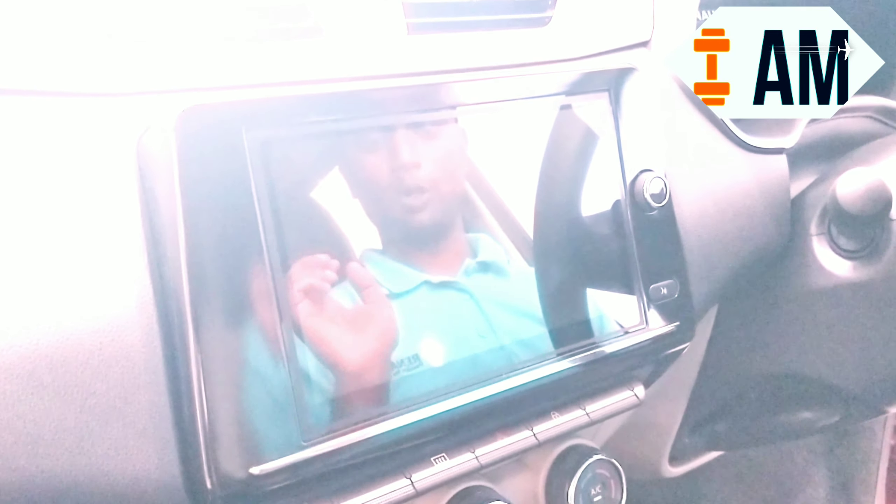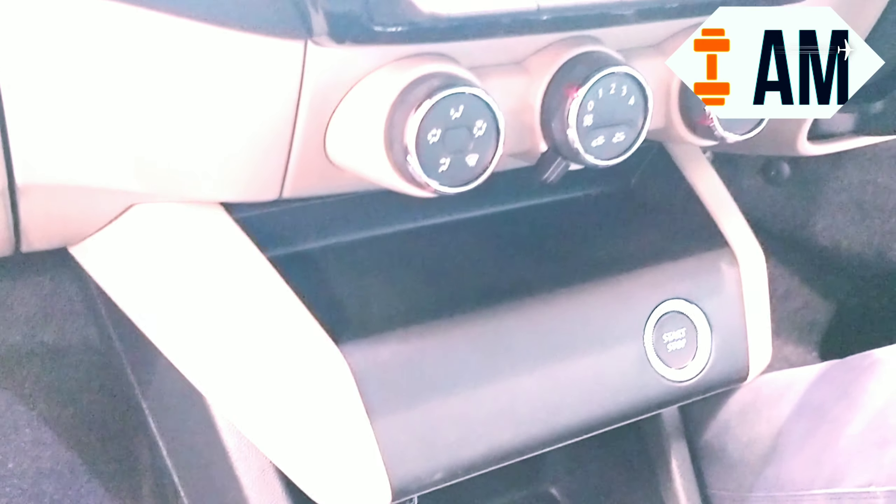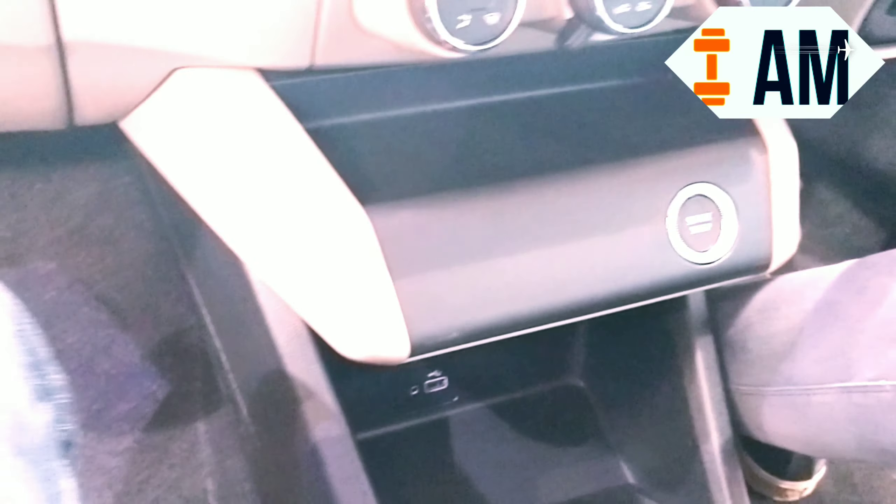First in the Renault segment, they have an eight-inch touchscreen with Android Auto and Apple CarPlay, reverse parking camera and sensors, all integrated into the system. You also have luxury features like a push start/stop button with keyless entry and a walk-away lock system. All of this is available on this model.